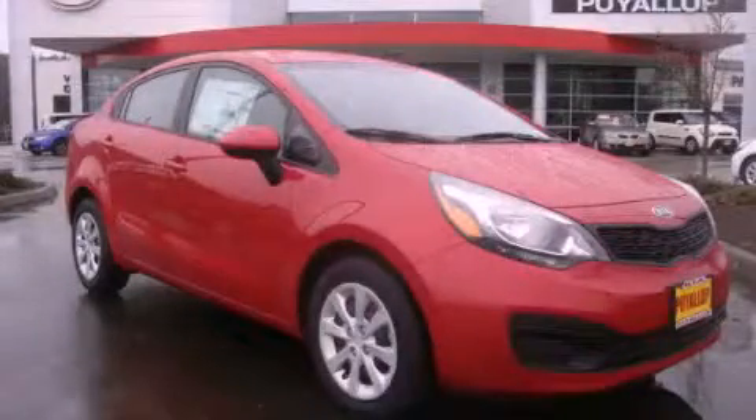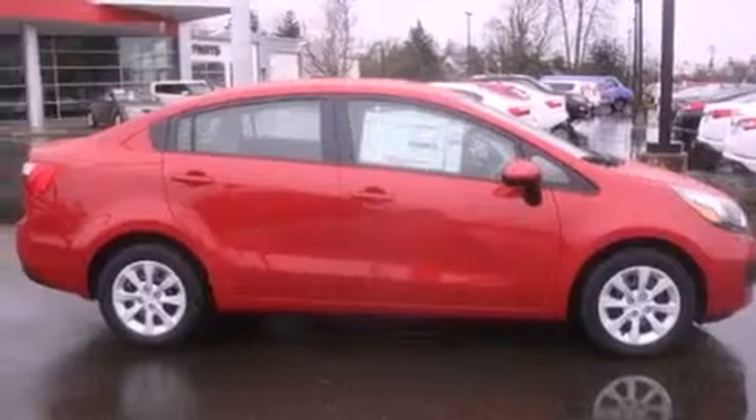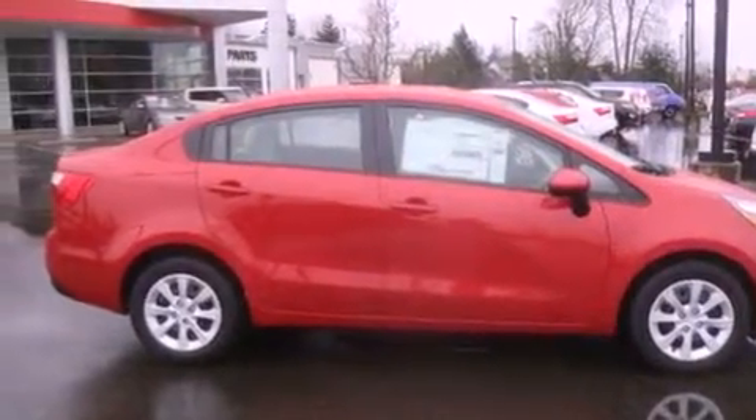This is a brand new 2012 Kia Rio. It has a 1.6 liter four-cylinder engine and an automatic transmission.